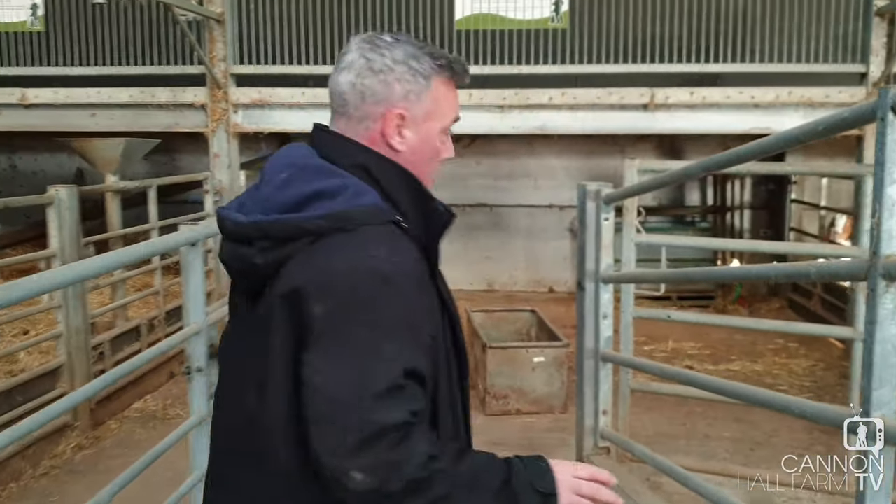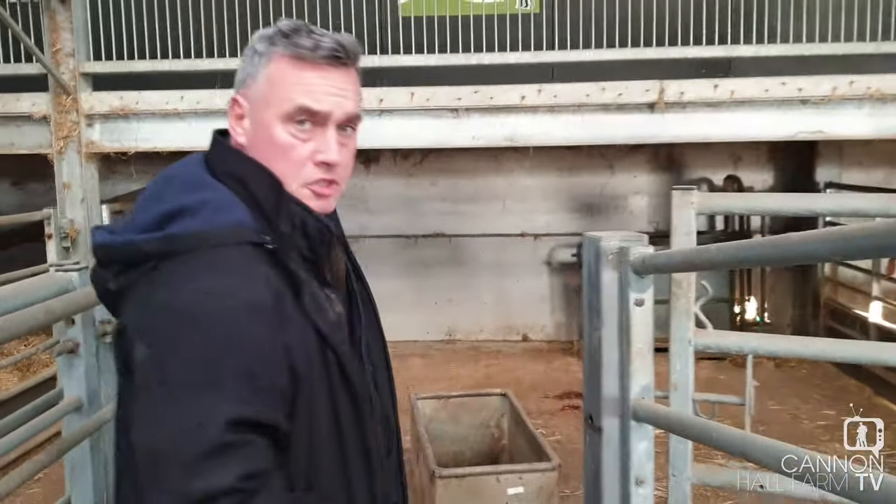Right, we've got a goat. She's had twins. She's still down pushing, so there might be a third, so let's come and have a look.